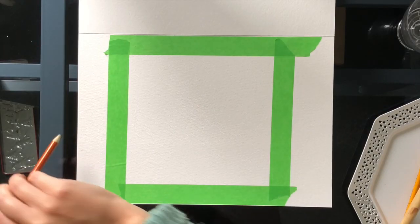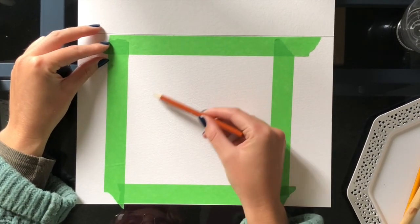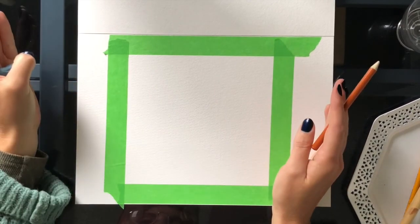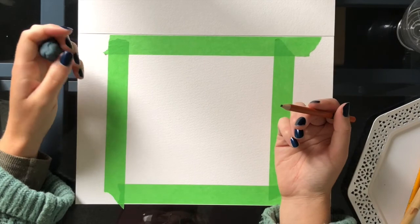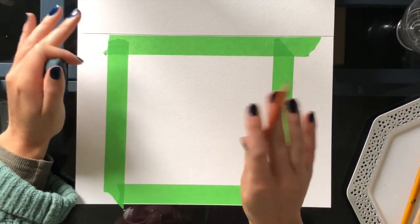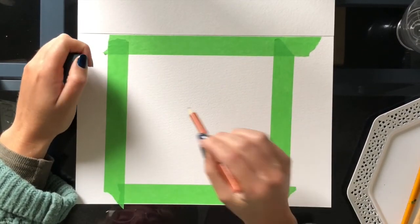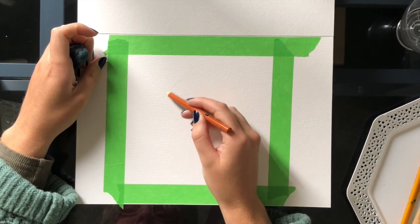For my dot painting I'm going to do one of Kusama's mushrooms, but you can do whatever picture you want. You could do a fruit, a vegetable, flowers — it doesn't even have to be an object. Your painting could be all dots, so you can do whatever you want, but I'm going to do a mushroom. So I'll start by just drawing in my mushroom.